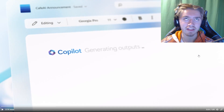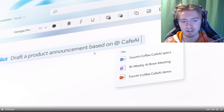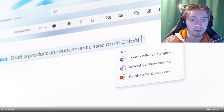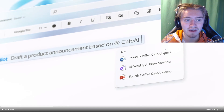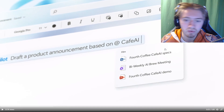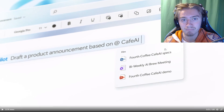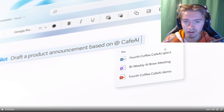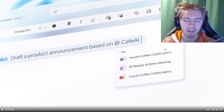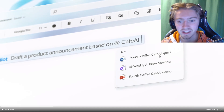What just happened there is so cool. It says: 'Copilot, draft a product announcement based on' a specific file, and what it's doing is grabbing information from documents you already have on your computer and creating a product announcement for that document. So let's say you have a marketing plan for a new energy drink — you can add that document and say 'create me an advertisement poster headline for this document,' and the AI will create that for you. This is genius and it's going to level up how we work in the marketing space.